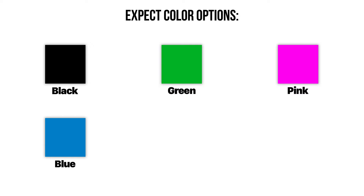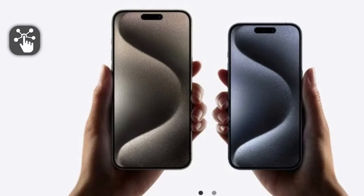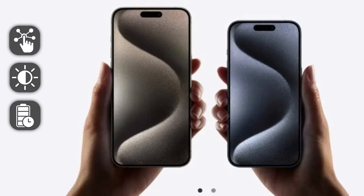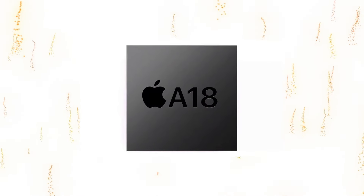Expect color options like black, green, pink, blue, and white, with a frosted glass back. Pro models see larger displays with micro-lens technology for better brightness and battery life, plus faster charging. The iPhone 16 lineup is powered by the A18 chips, with better cooling.